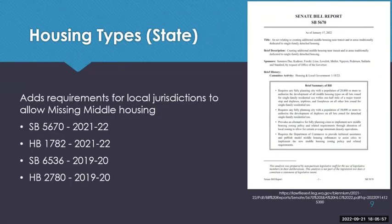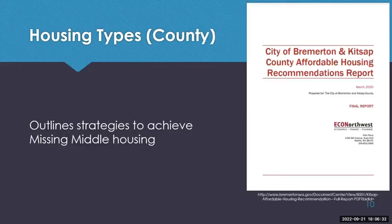At the state level in Washington, for a number of years the state has been looking to potentially take the option out of local jurisdictions' hands and mandate that they provide duplexes and triplexes within single-family housing districts. This hasn't become law yet, but we are seeing from the state level that this is viewed as a way of providing affordable housing.